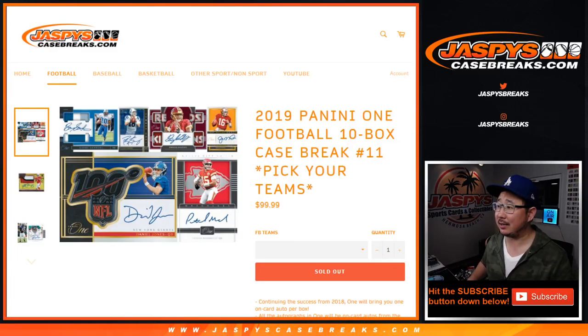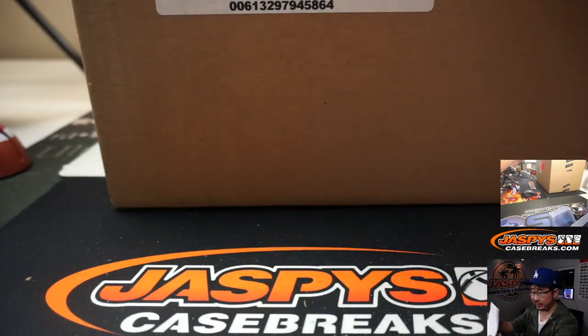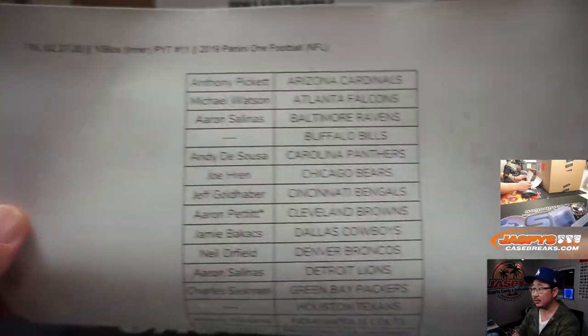Hi everyone, Joe for jazbeescasebreaks.com coming at you with 2019 Panini One football. Brand new release, just dropped yesterday. Ten bucks, pick your team, number eleven. We did a lot yesterday. A very big thank you — it's from a fresh case too — to all of these folks right here for getting into the action. Really appreciate it.